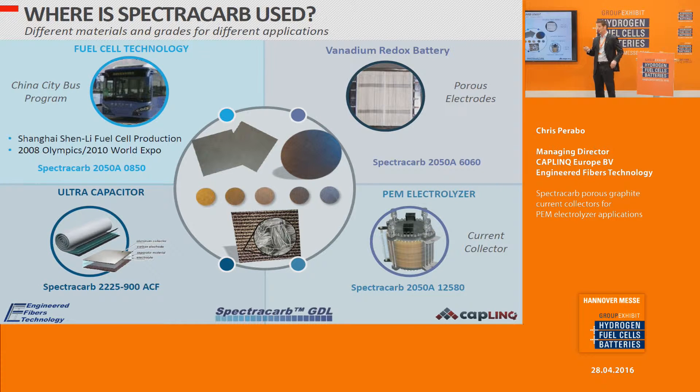SpectroCarb has a number of different products and grades for various applications. Thin versions are used for fuel cells, and some thinner and thicker ones are used for vanadium redox batteries — an application seeing renewed interest. Activated carbon fabric grades are used for ultracapacitors. The product I want to speak to specifically is for PEM electrolyzers, where much thicker carbon panels are very well suited as current collectors.